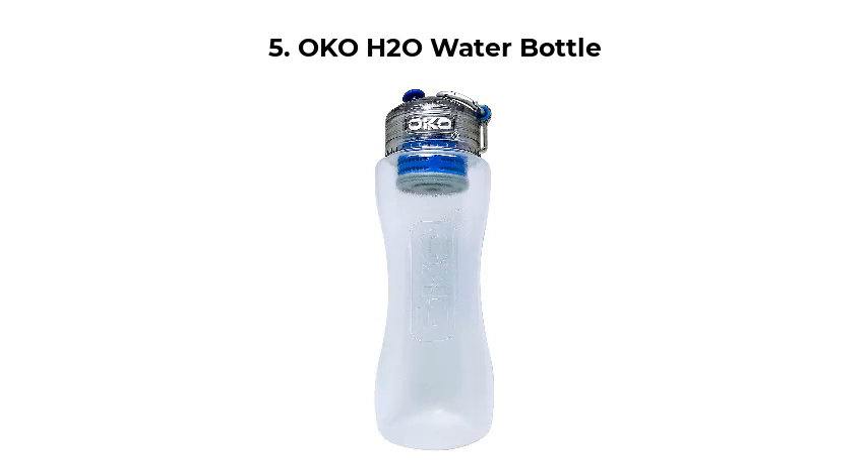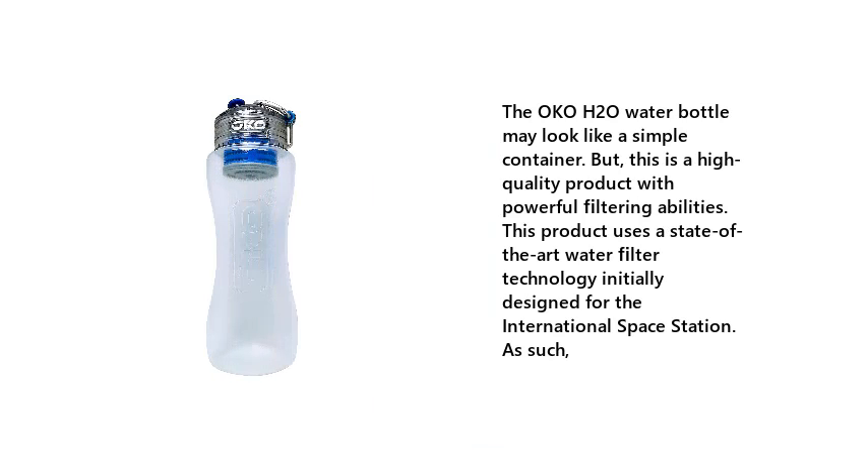5. OKO H2O Water Bottle. The OKO H2O Water Bottle may look like a simple container, but this is a high-quality product with powerful filtering abilities. This product uses a state-of-the-art water filter technology initially designed for the International Space Station.